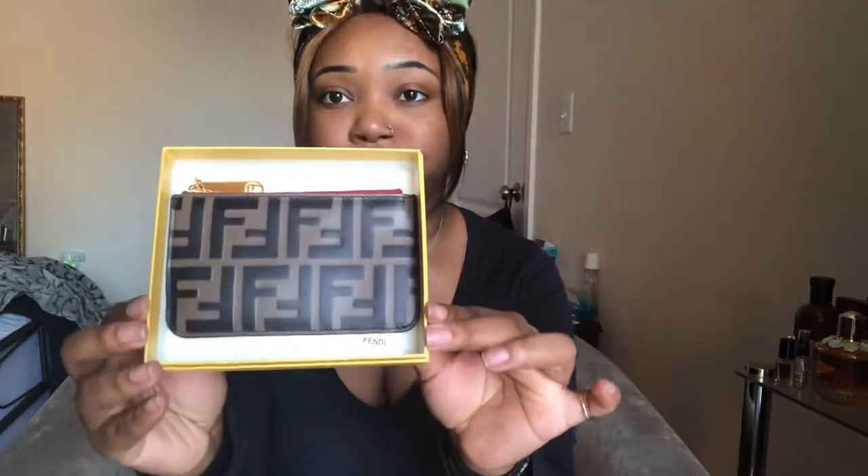Let's get into the box — it's a nice thick cardboard box that says Fendi. This is how it looks when you open it. I was kind of expecting to see a dust bag, and I really badly wanted there to be one, so it was a little disappointing that there wasn't one.